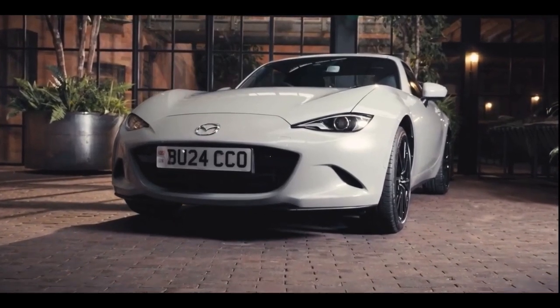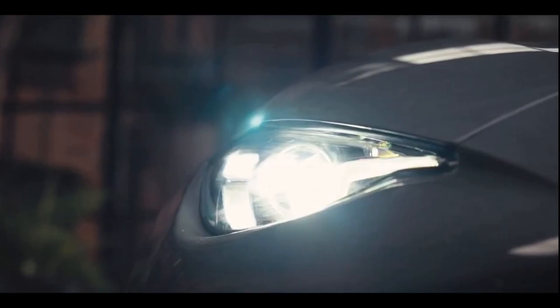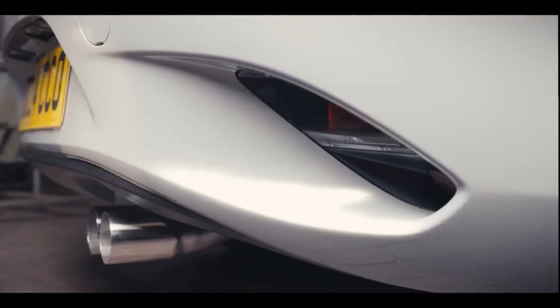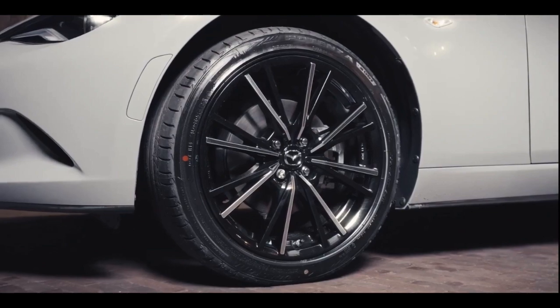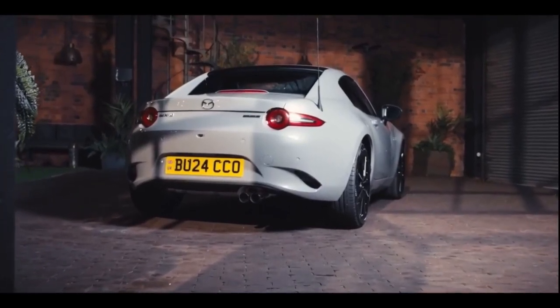The latest updates continue to reflect the original concept but introduce new LED headlights, tail lights and rear bumper reflectors. The alloy wheels have received a design update to make them lighter and we've introduced Aero Grey Metallic paint.